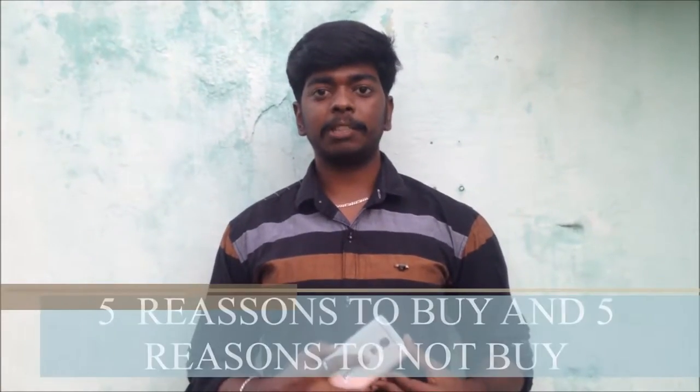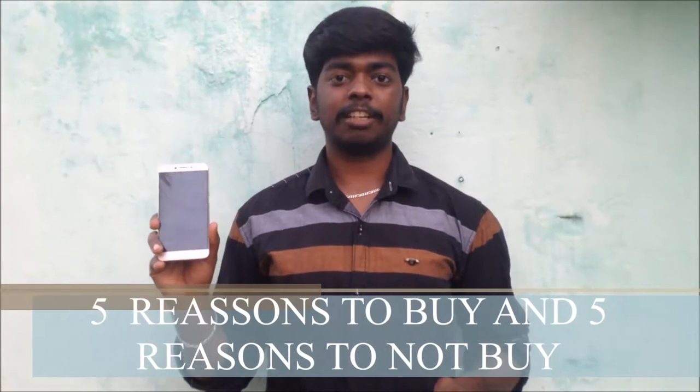Hello, my name is ShivaFriend from TechNodeTherminan channel. Today we want to talk about 5 reasons to buy and 5 reasons not to buy the LeCode Smartphone. So let's get started.